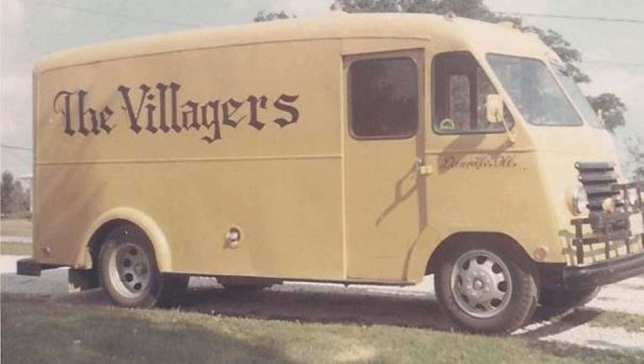It probably should have been sent to the scrapyard for recycling, but I bought it and used it for five years or so. It had no air conditioning, no power steering, no power brakes, no defroster, and it had a four-speed manual transmission.